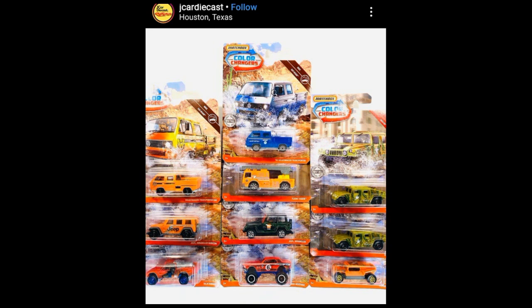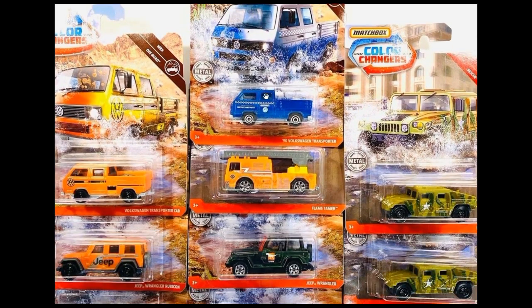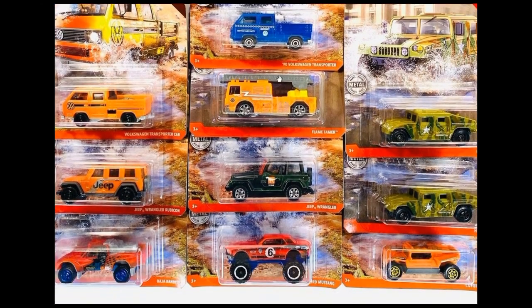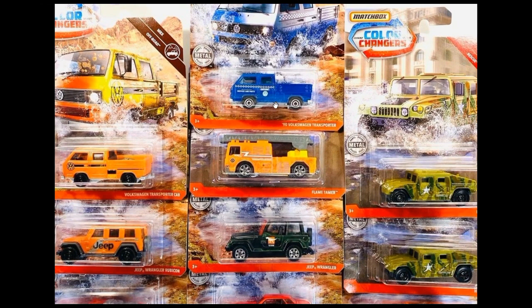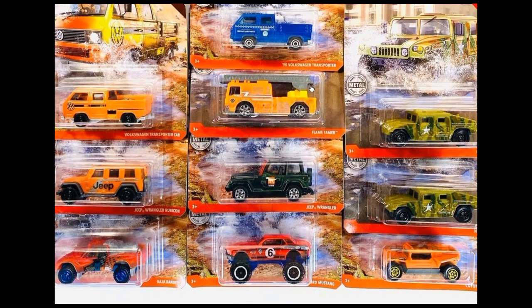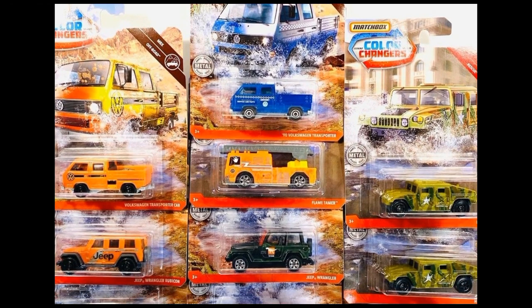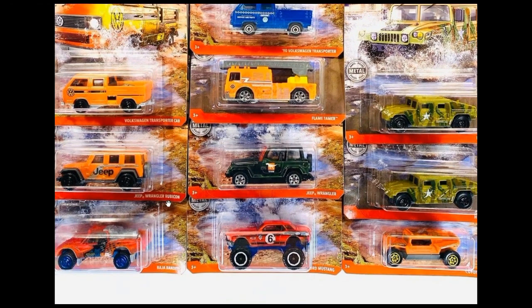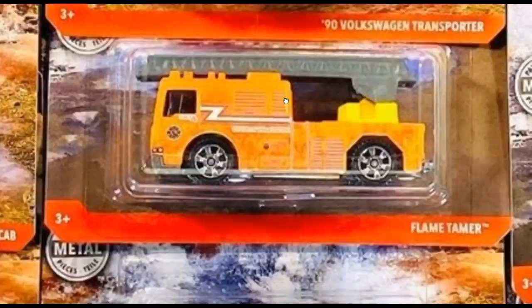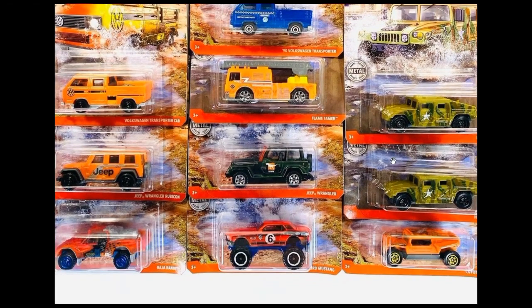Some more Matchbox stuff — Color Changers. These are not 2020 cars but 2019 releases. Here are the Color Changers from Matchbox: we've got the beautiful VW Transporter, they also have the Transporter Cab, the Jeep Wrangler Rubicon — which I think is the best among all of these — the Humvee, and a lot more. Beautiful Color Changers here from Matchbox.